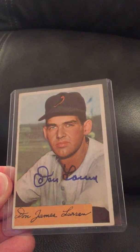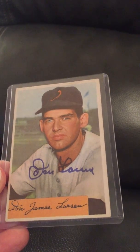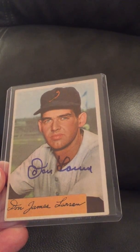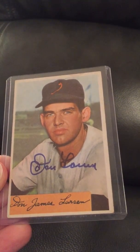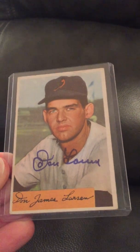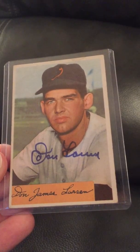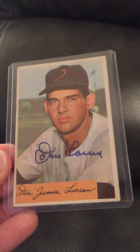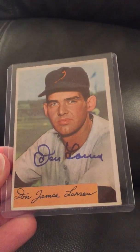This is a 1954 Bowman Don Rudolph card that he was kind enough to sign for me through the mail. The 1954 Bowman set doesn't have as much love with a lot of collectors as maybe some other sets from this era, but some of these cards look really great signed. This one turned out really great with a nice blue Sharpie, similar to the Gil McDougald.